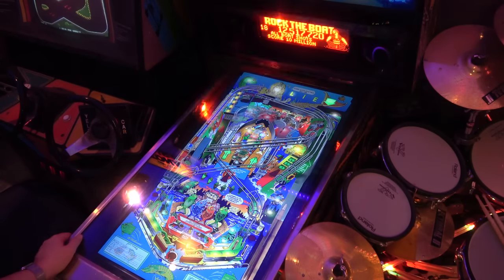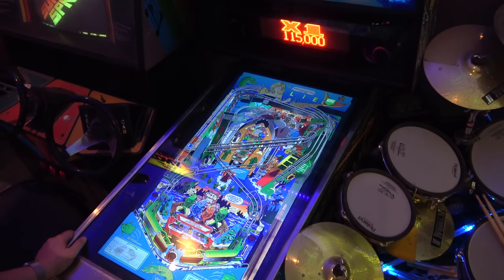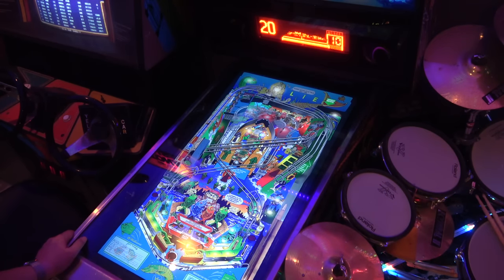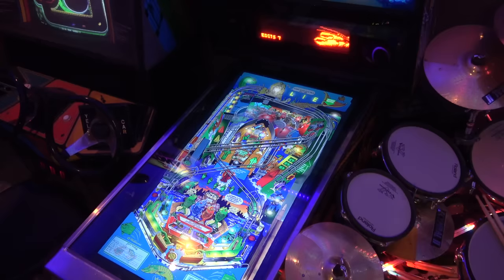Rock the boat mode — that can be pretty difficult. And that's the end of my game. I remember it being like that at the pub too — it would just kill. All right, let's move on. And then there were three.